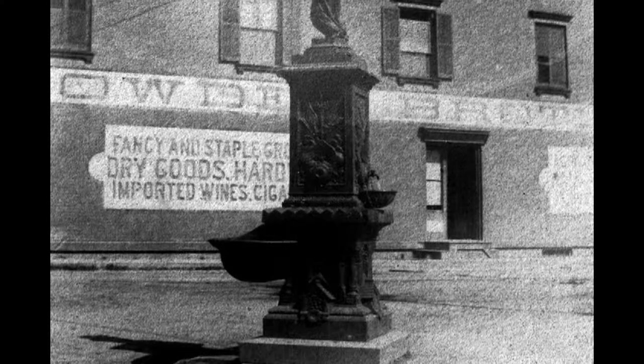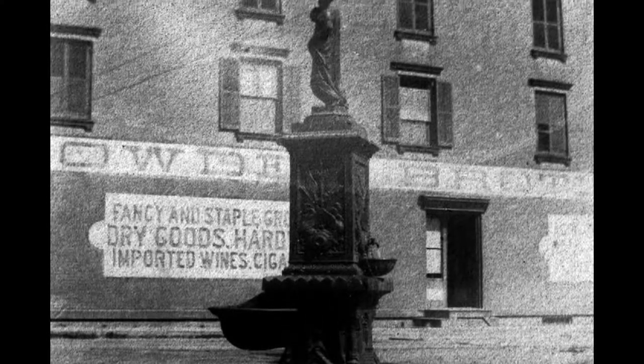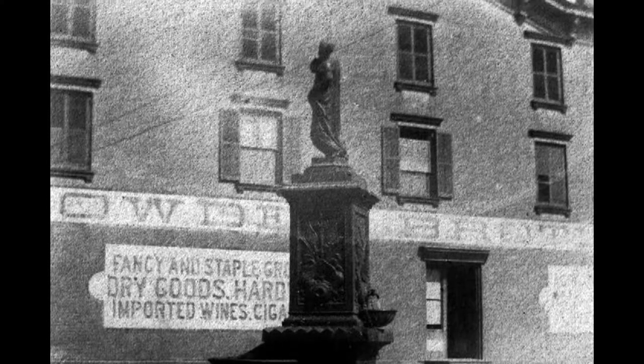After a great deal of research regarding their fountain, Babylon learned that their fountain was purchased from a dealer in 1897 that sold Stewart Ironworks products.